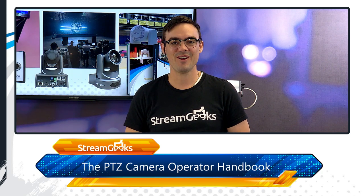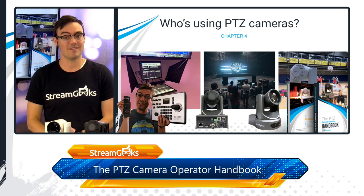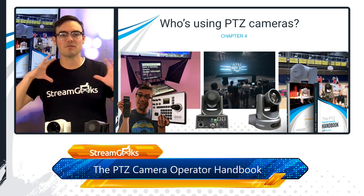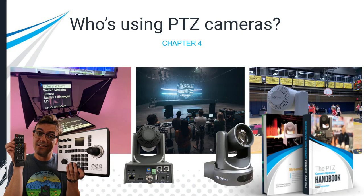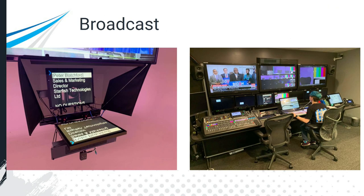Welcome back to the studio. In this video, we're talking about who's using all of these PTZ cameras. I work with a lot of people who use PTZ cameras and I want to go over some of the main use cases to help us frame our mindset around what these can do for various organizations. We've already covered the state of the industry, what a PTZ camera is, and the specific parts of a PTZ camera — but who actually uses these cameras?